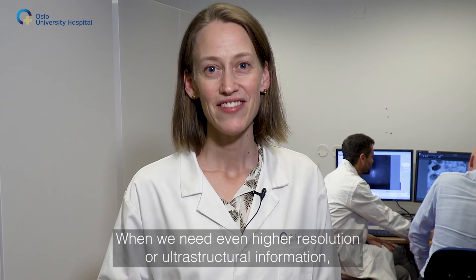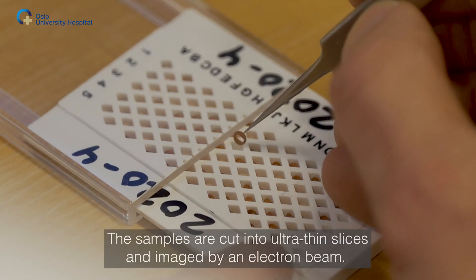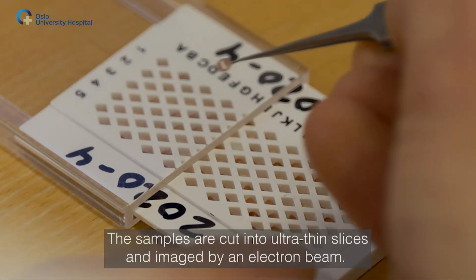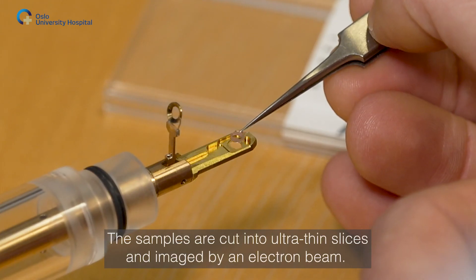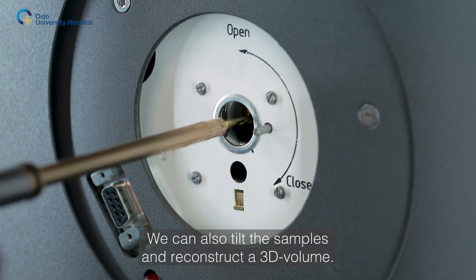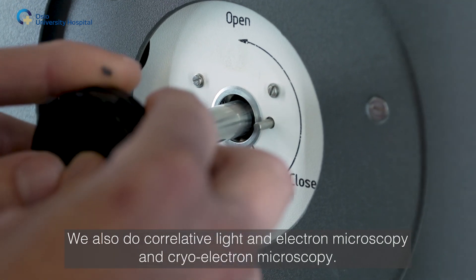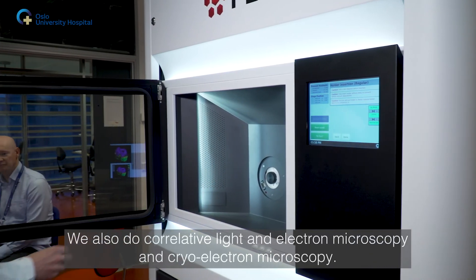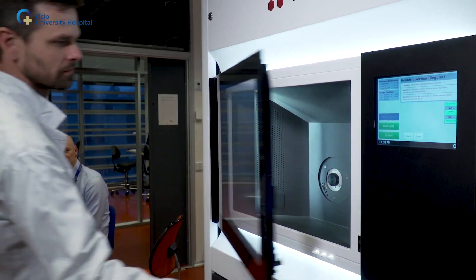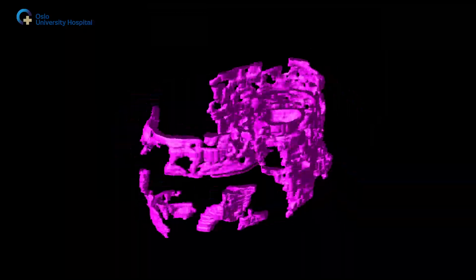When we need even higher resolution or ultra-structural information, we use electron microscopy. The samples are cut in ultra-thin slices and imaged by an electron beam. We can also tilt the samples and reconstruct a 3D volume. We also do correlative light and electron microscopy and cryo-electron microscopy.